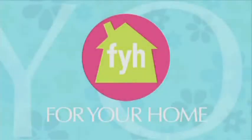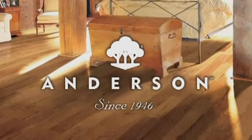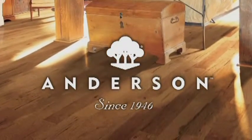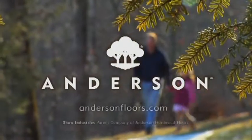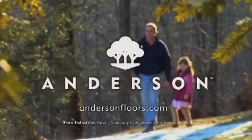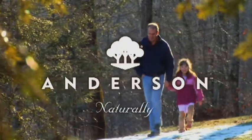For Your Home is made possible by Anderson Hartwood, committed to producing distinctive, environmentally responsible hardwood flooring while helping to create a better planet for today and tomorrow. For more information, go to AndersonFloors.com. Anderson, naturally.